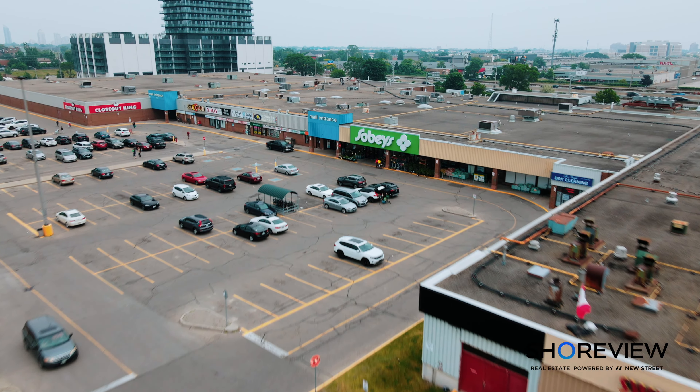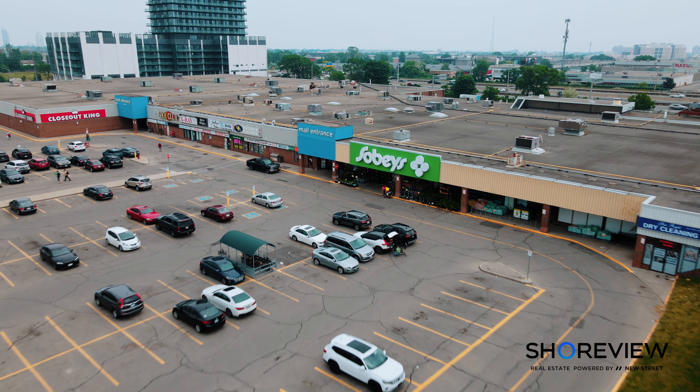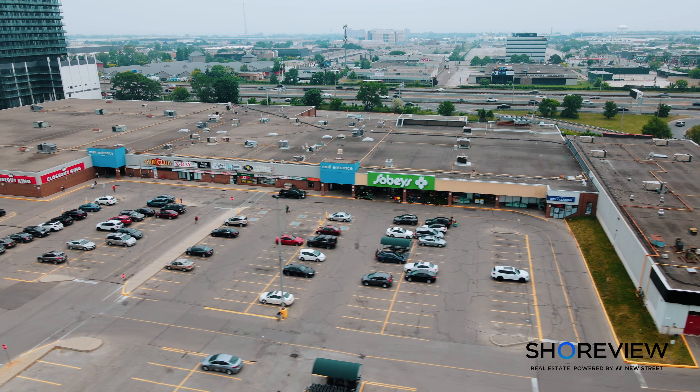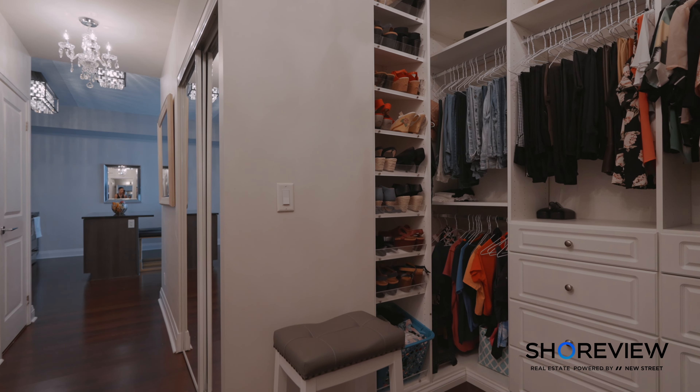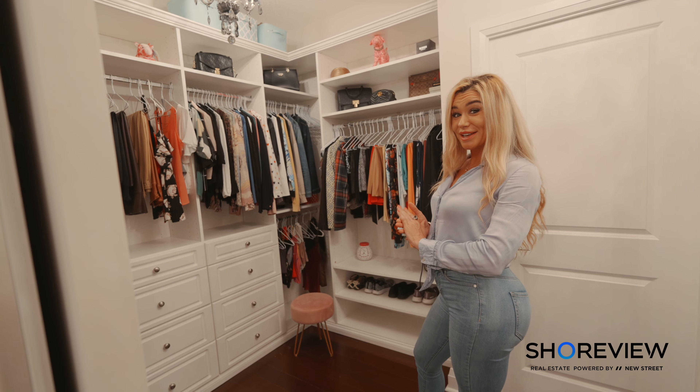Let's not forget about the location. With easy access to all major highways like the 427, QEW, and minutes from the 401, your daily commute will be a breeze. Plus, you'll be close to Sherway Gardens, amazing restaurants, nearby schools, grocery stores, and shopping — everything you need is right at your fingertips.